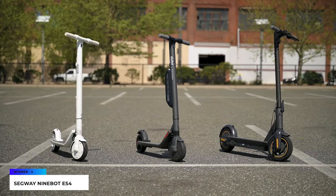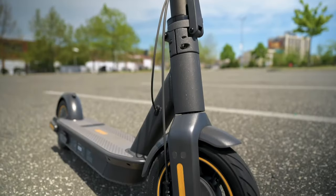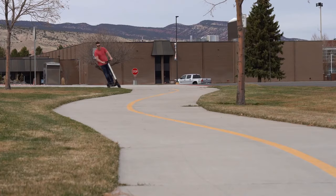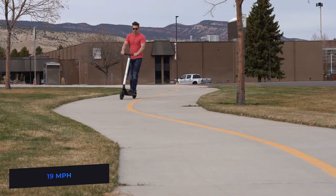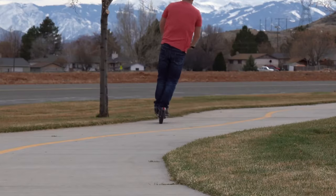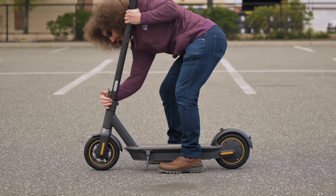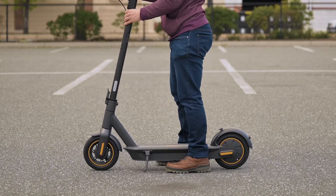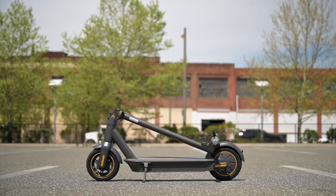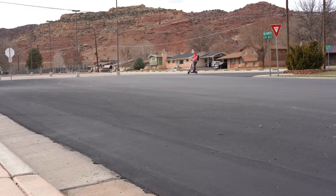The Segway Ninebot ES4 packs a dual battery, up to 800 watts of power, a top speed of 19 miles per hour, and a travel range of up to 28 miles for those with longer commutes. It won the 2018 Design Award thanks to its modern appearance. It also has a one-step folding system, and it's lightweight and compact, making it ideal for long trips.